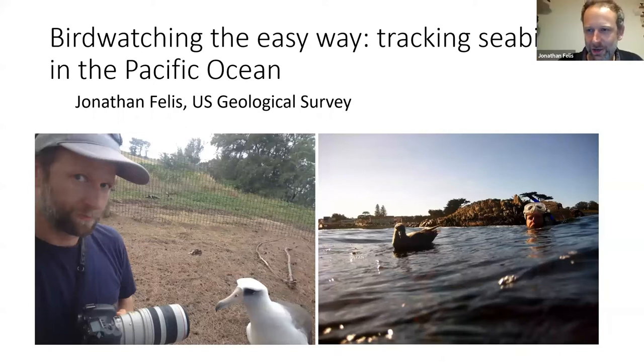Jonathan thanks the host and confirms audio. He thanks North Cascades Audubon and the Whatcom Museum for hosting. He explains that while his office is based in California, he lives in Mount Vernon and through a network of friends and colleagues got connected to give this presentation for the group.